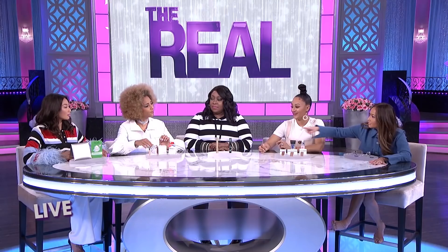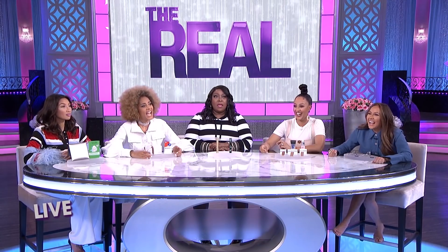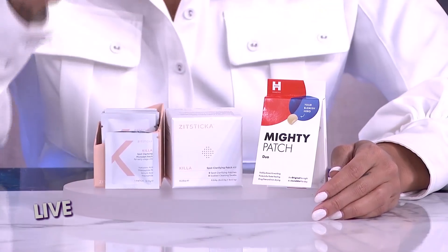We tested out some pimple-zapping stickers. This zit sticker is appropriately named Killa because its main purpose is to zap those zits in their early stages before they get out of hand. It comes with eight cleansing wipes and eight patches for $29.